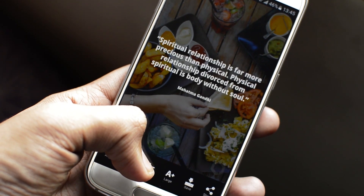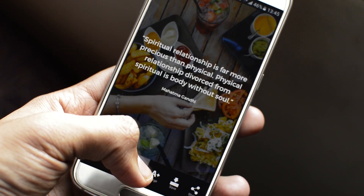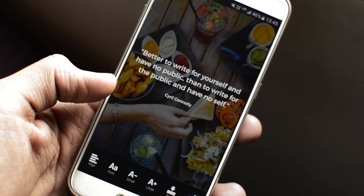You select any quote that you like, select a background that you like. You can change the alignment of quotes, save it to your gallery, and change the fonts — there are a lot of cool fonts in here. And there you go, you have your 100th post for Instagram.